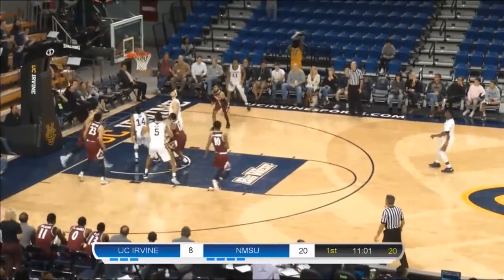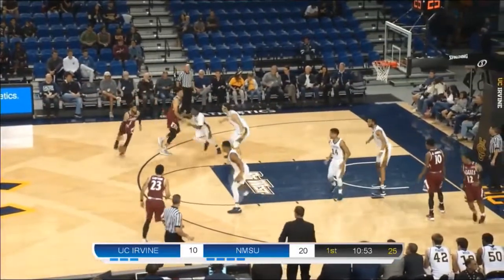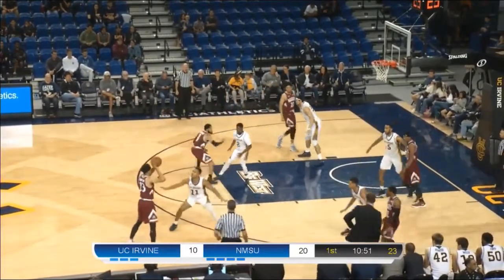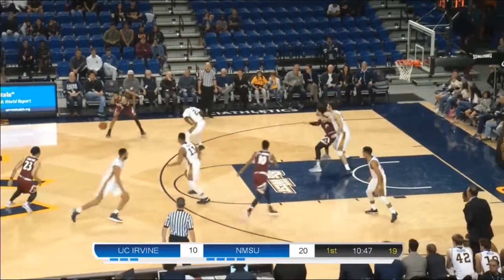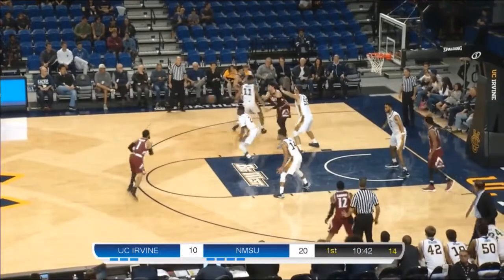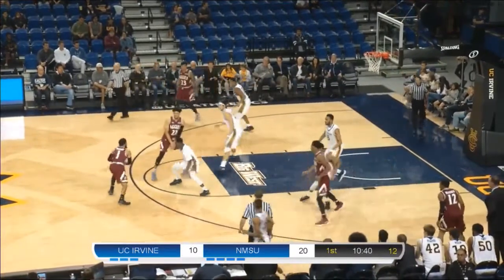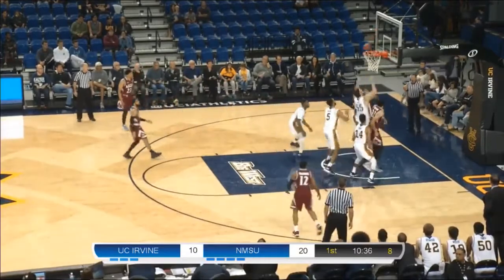Evan Leonard with it — with a head fake — he goes to the hoop. Evan Leonard with a timely layup. Anteaters still down by 10 — it's 20-10. New Mexico State hasn't doubled up at the moment. Leading scorer Lofton with it for New Mexico State. He swings it over to Buchanan. Ball gets entered down low — that goes to Chua. Chua back out to Buchanan. Buchanan gets around the screen, fires from the left elbow — missed.